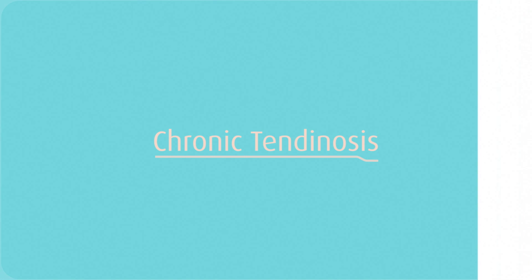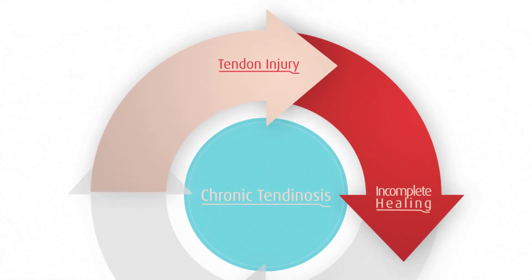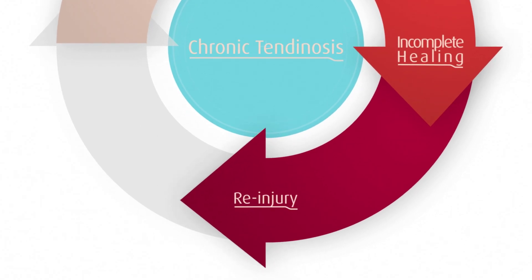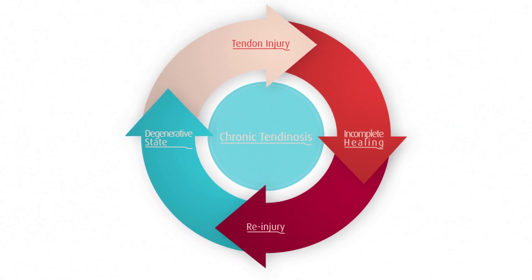Chronic tendinosis is caused by cycles of tendon injury, incomplete healing, then re-injury, until there are few pain-free periods and the injury enters a degenerative state.